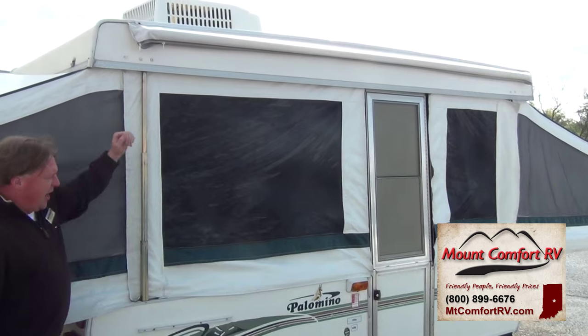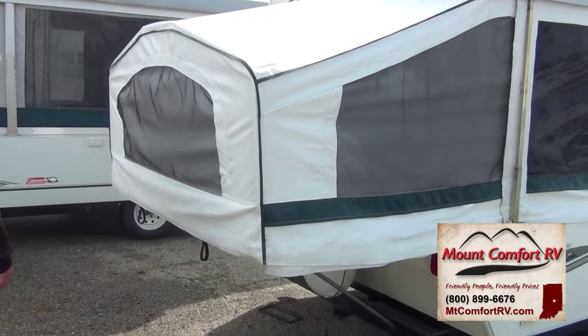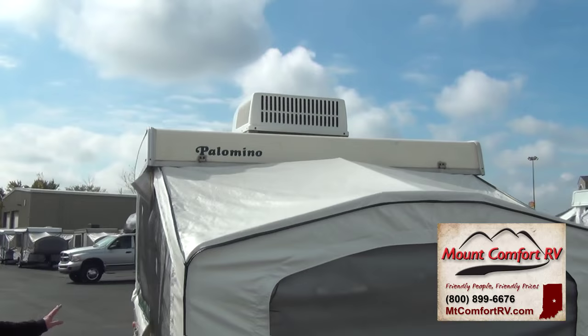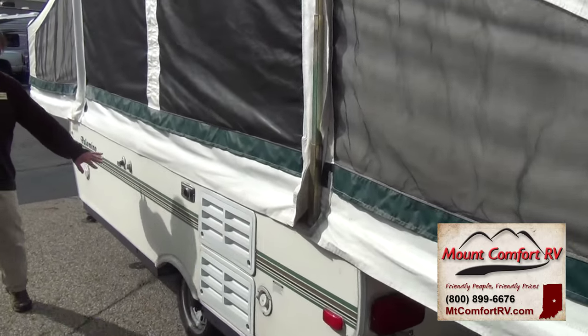We do have a bag-style awning, jacks on all four corners. This has got a spot for an outside grill and cooking area. This does have the air conditioner, the furnace, an actual refrigerator, and water connections.